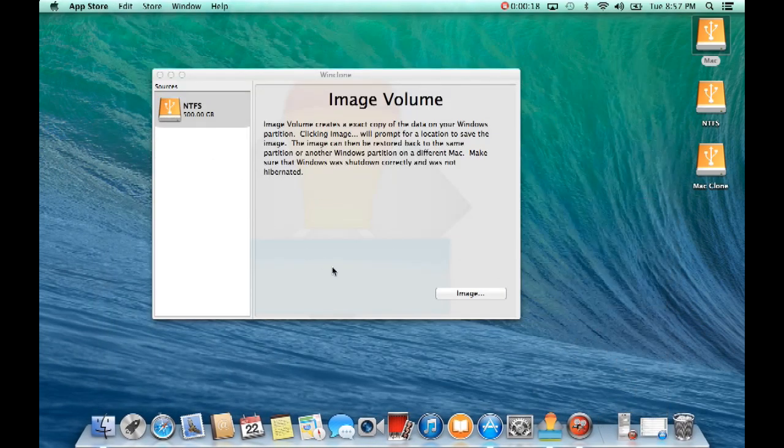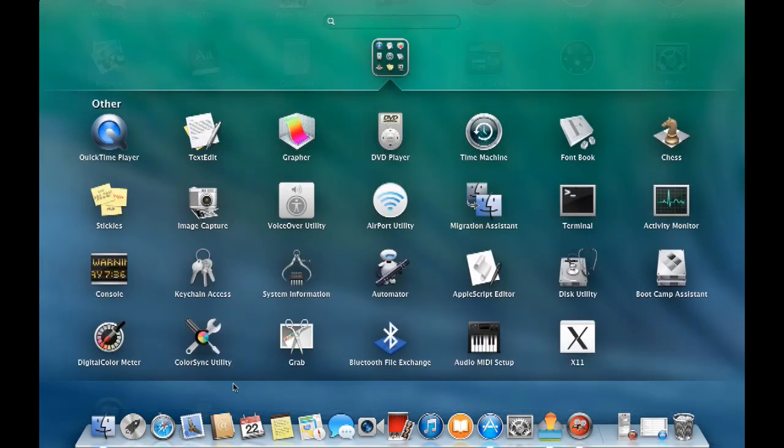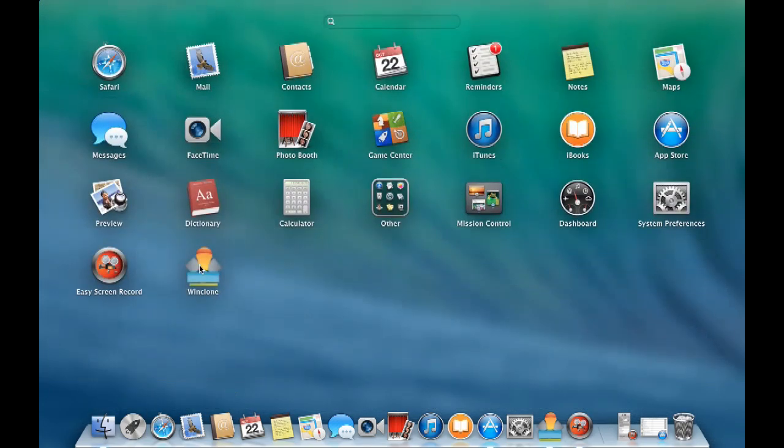I'm going to go into the App Store and redownload all my stuff and install all my programs. But right off the bat I downloaded two programs - WinClone and Easy Screen Record. Now for those of you who have Boot Camp partitions, I'm about to show you what to do to restore it.